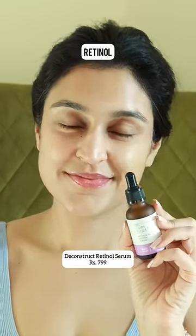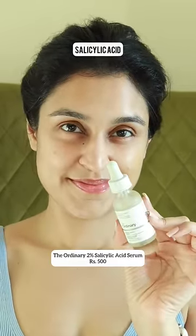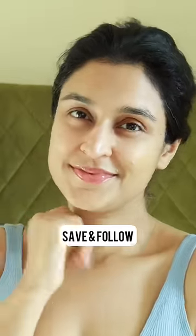If wrinkles and early signs of aging are your concern, try a retinol in your PM routine. And if clogged pores, blackheads, or whiteheads are your concern, try a 2% salicylic acid. Save this post and follow for more.